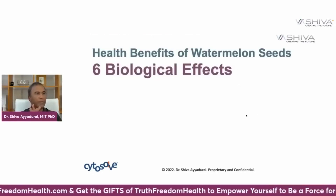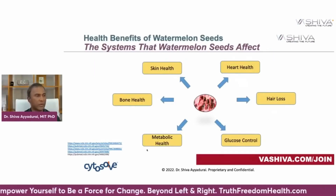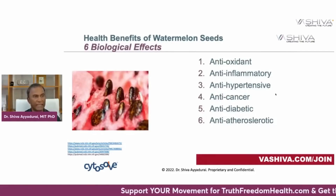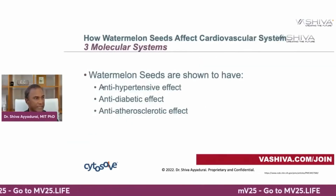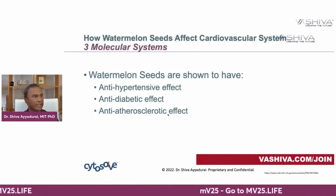The health benefits of watermelon seeds affect six subsystems: heart health, hair loss, glucose control, metabolic health, bone health, and skin health. The six biological effects are: watermelon seeds are antioxidant, anti-inflammatory, anti-hypertensive, anti-cancer, anti-diabetic, and anti-atherosclerotic. We're going to look at the anti-hypertensive effect (lowering hypertension), the anti-diabetic effect (related to heart health), and the anti-atherosclerotic effect (related to plaque forming).